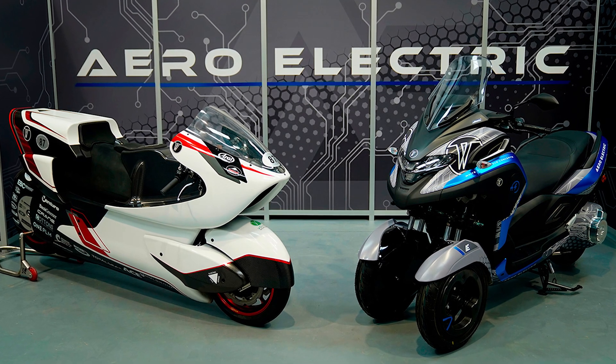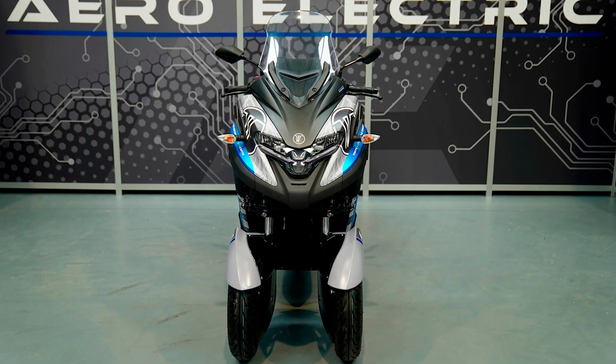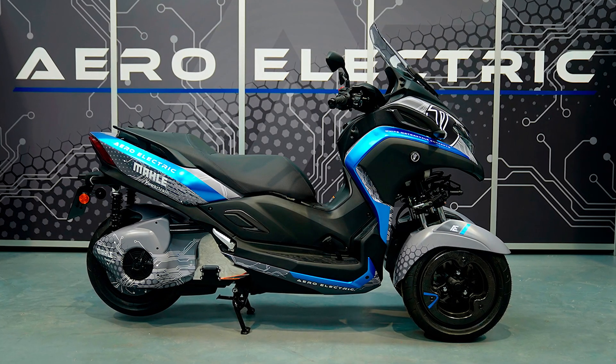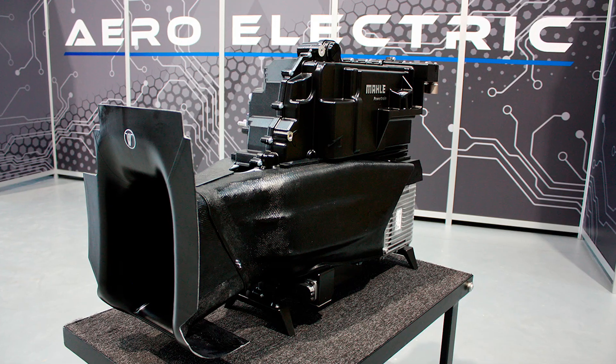So, there you have it. The WMC300E+ isn't just a motorcycle — it's a game-changer, an eco-warrior, and possibly the coolest thing to hit the streets since, well, ever. Don't forget, there's a link to the official product website in the description below. Subscribe for more electrifying content, and let's ride into the future together.